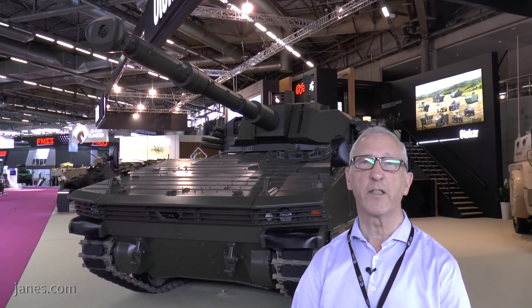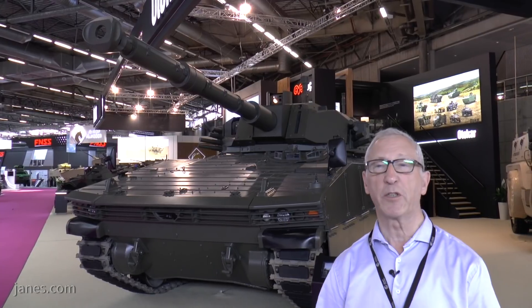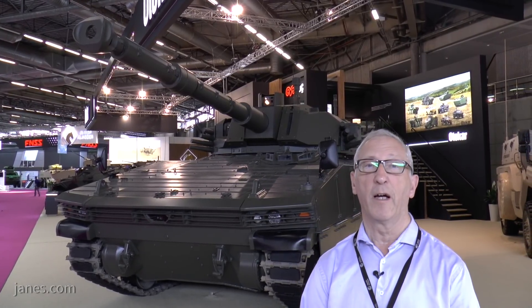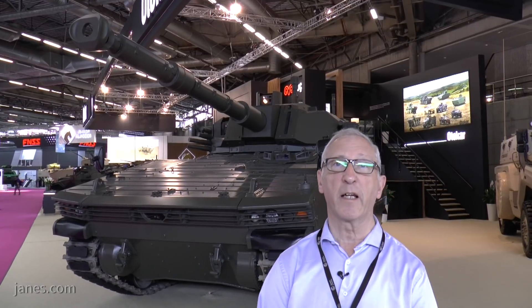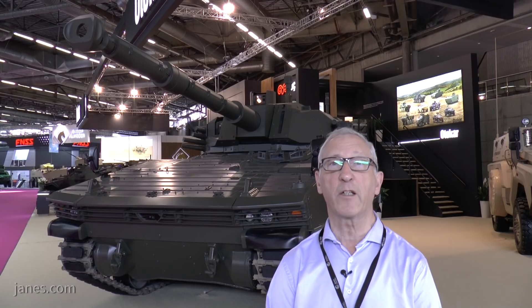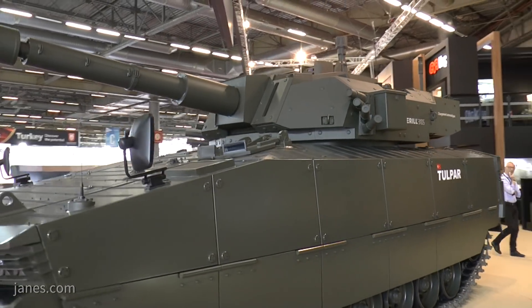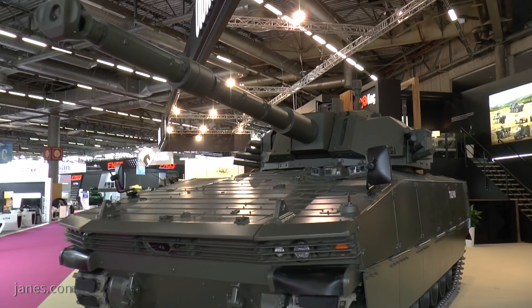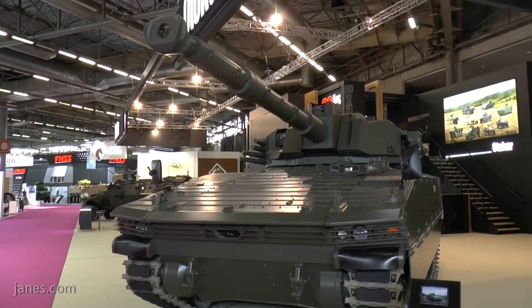The 105mm gun, in addition to firing the normal rounds — which are armour-piercing fin-stabilised discarding sabot, high explosive anti-tank, smoke and so forth — it can also fire a laser-guided missile out to a maximum range of 5,000 metres. And that enables targets to be engaged well beyond the range of the 105mm gun.